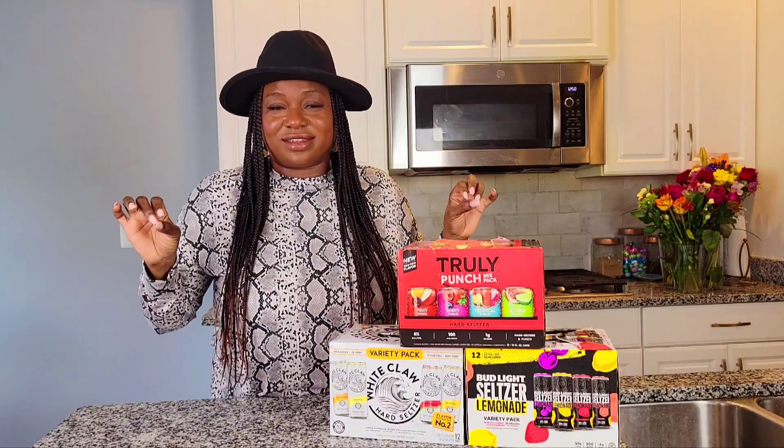So let's get into it. Today we're talking about my favorite things for April, and this is my drink edition. I'm all about the drinks for April — and for the summer too, but we'll get into that later.